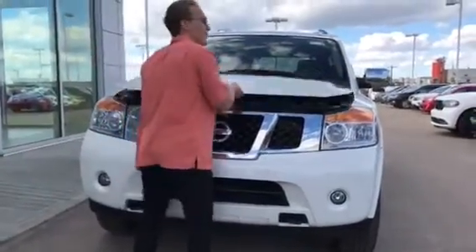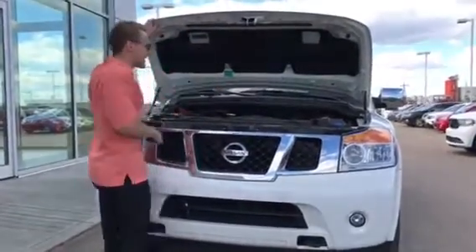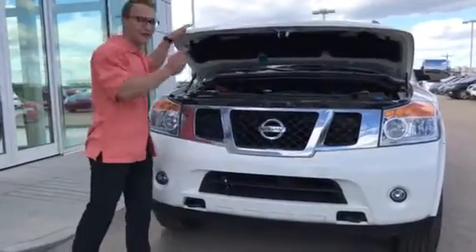I'll pop open the hood real quick to show you what's underneath here. You've got your 5.6 liter V8 engine, all your maintenance is labeled, you have your battery here. They get a full detail and a full tank of gas with the purchase of the vehicle, so they'll make it look brand new.